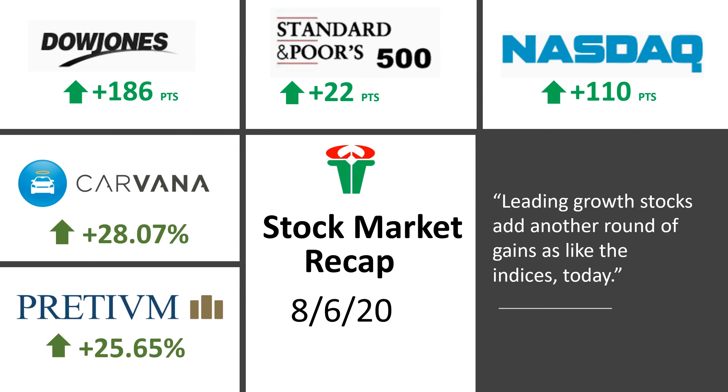Welcome back guys to another video. In this video we are going to look at today's stock market action for August 6. We will be looking at Dow Jones, S&P 500, Nasdaq — their charts and how they behaved today — and we will be looking at a couple of winners for the day and a couple of losers for the day.